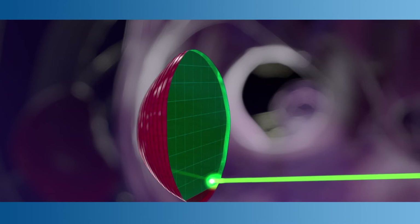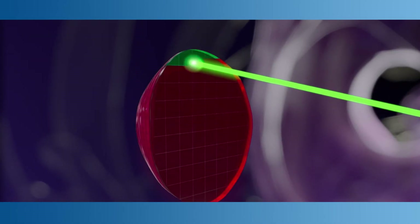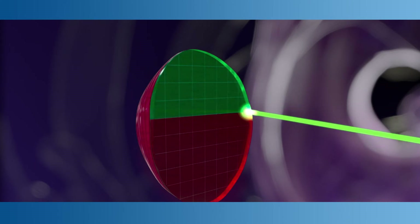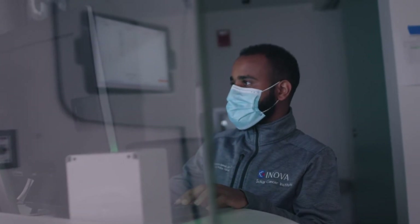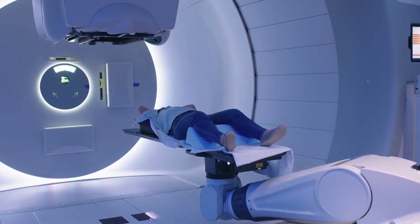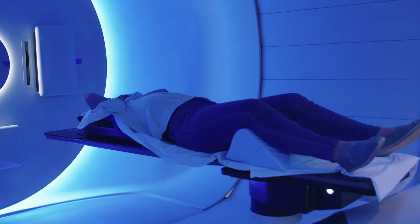There's limited scatter of unnecessary radiation to the normal tissues surrounding the tumor. In fact, there's no exit dose at all. The protons treat only the tumor, layer by layer. This minimizes exposure to surrounding healthy tissue and vital organs, which reduces the risk of early and late side effects and can significantly improve patient safety, outcomes, and life expectancy.